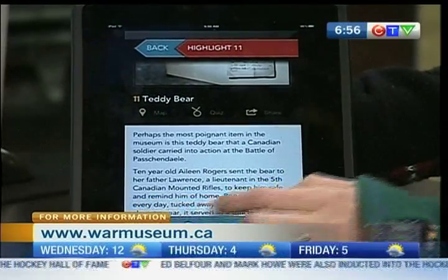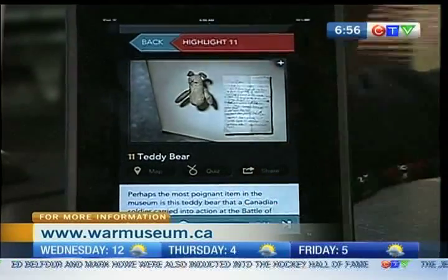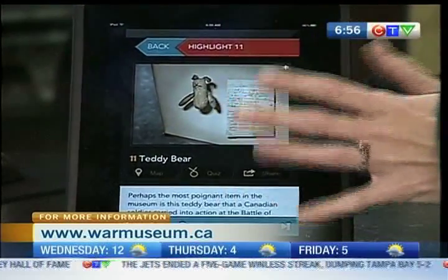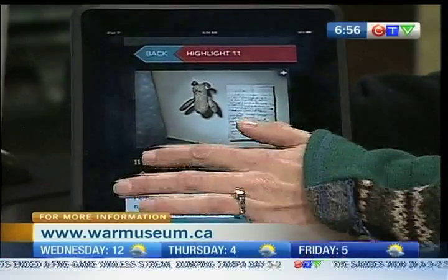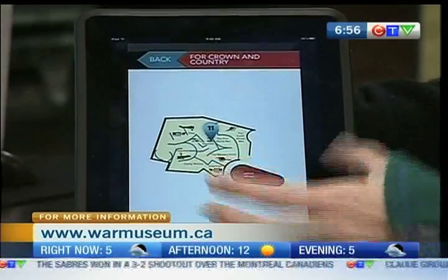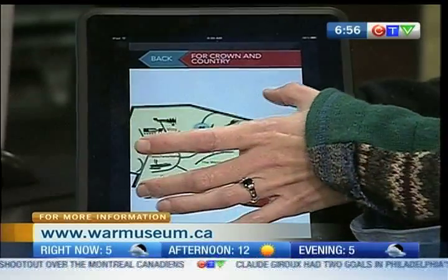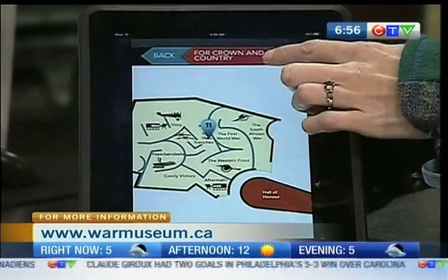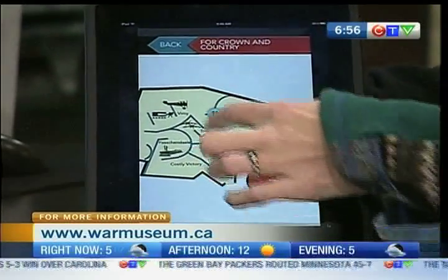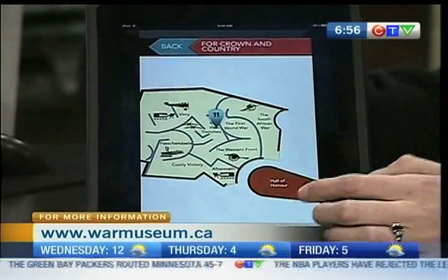If you're not at the museum and you're just planning your visit, this is a great app for that — it's got all the information you need. You can click on the map and it will tell you exactly where in the gallery the artifact is — where the Teddy Bear is, for example. This is in Fort Crown and Country, which is our First World War gallery, about one-third of the way through, near the trenches.